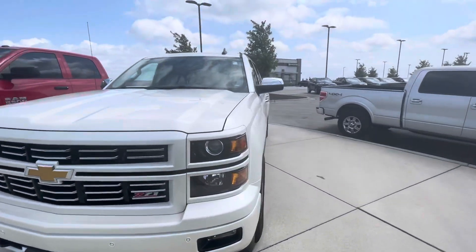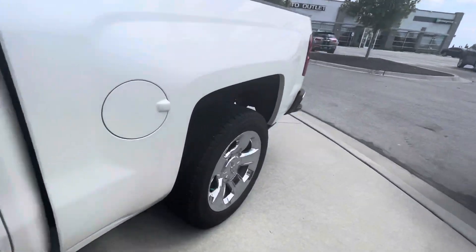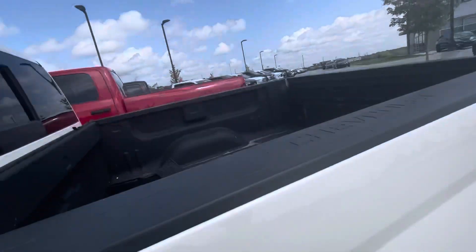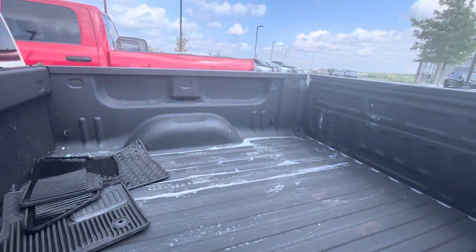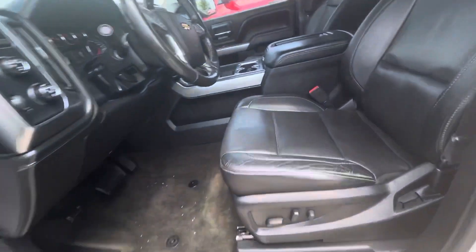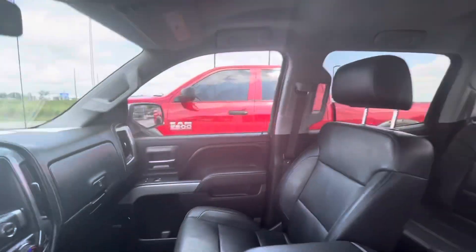Let me walk you around and show you this vehicle. It has pretty good tread on the tires all around, good brakes. It also has the spray-in bed liner. This one comes with leather interior — all black leather interior. It's a pretty cool combination with the pearl white exterior and the black leather interior.